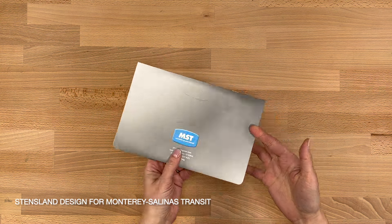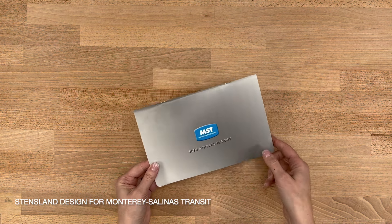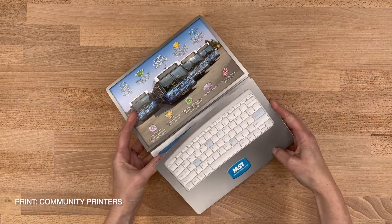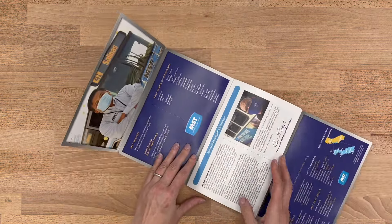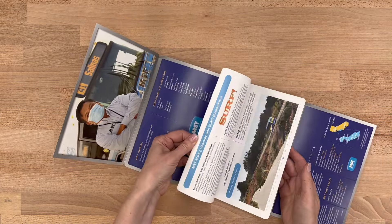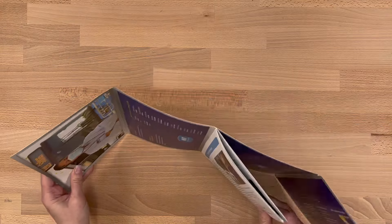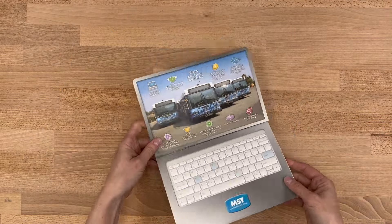Next up is a clever closed gate from episode 540. This annual report is designed to look just like a laptop, complete with rounded corners, keyboard, and screen. When you open up the gate panels, there's 16 pages of content stitched into the center fold. I could totally see this concept used for higher ed, tech companies, or other creative uses.